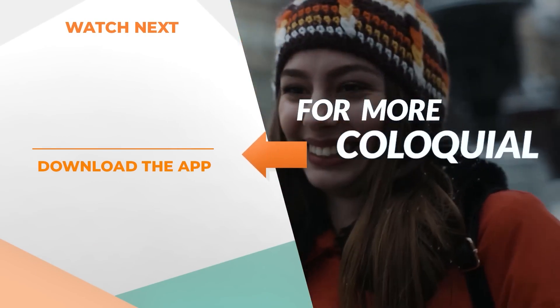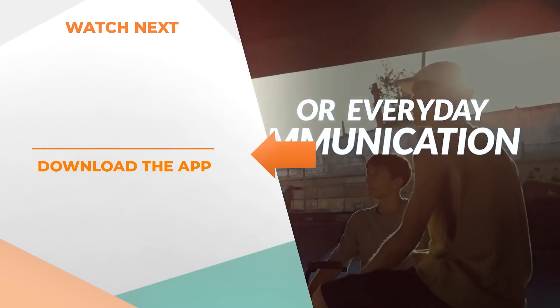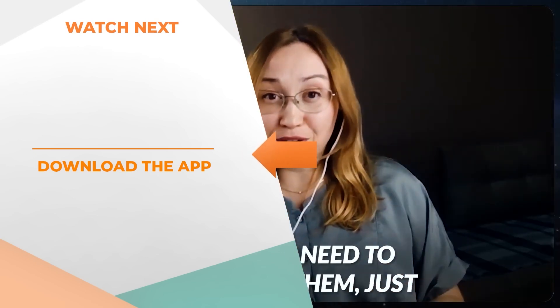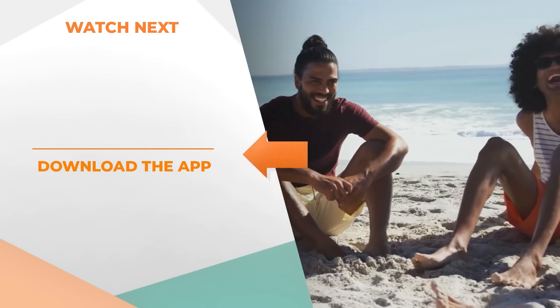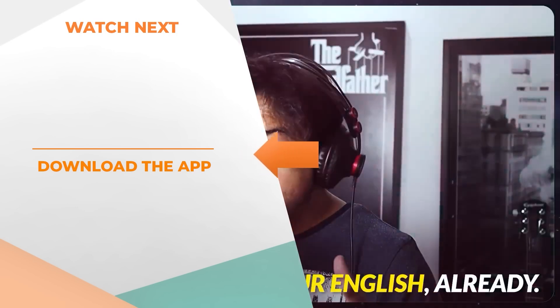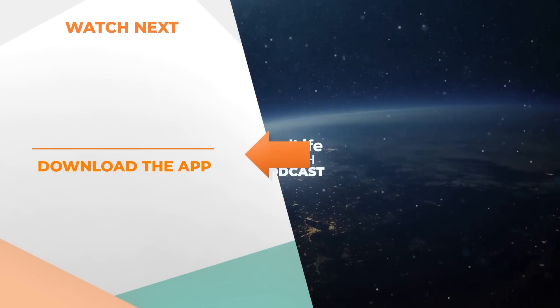Just to let you know, this lesson was taken from the Real Life English podcast — however, it was just a clip from the full episode. If you want to access the full lesson and learn even more with us, make sure you download the Real Life app. See you there.